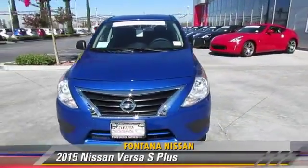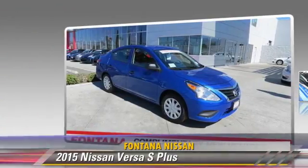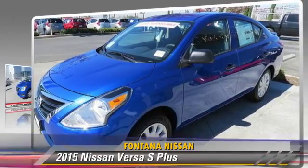The 2015 Nissan Versa, powered by a 1.6-liter four-cylinder engine — this vehicle is well-equipped.